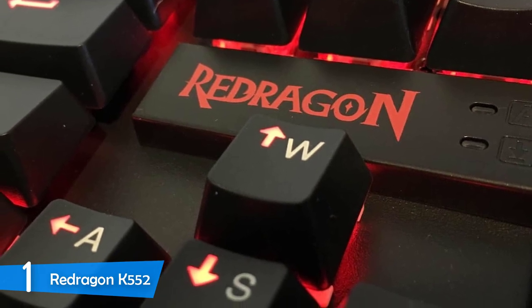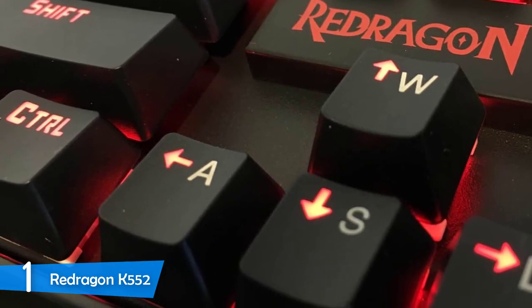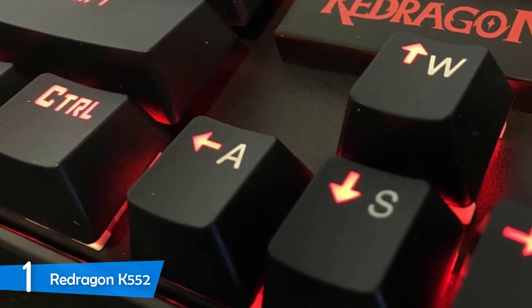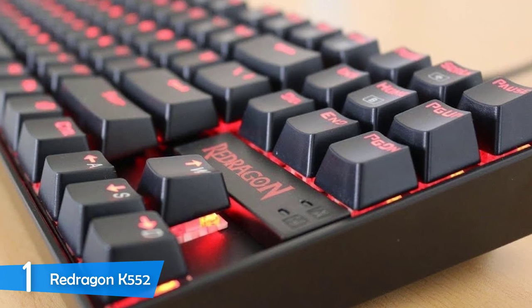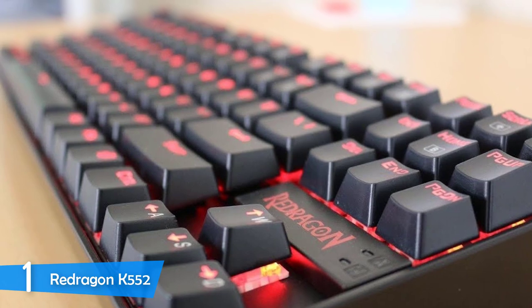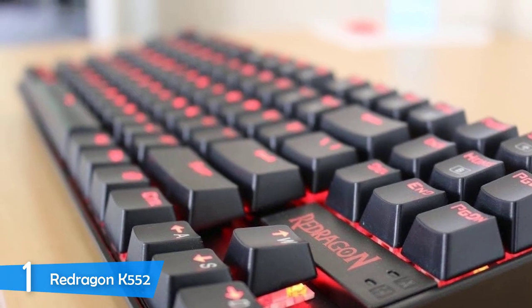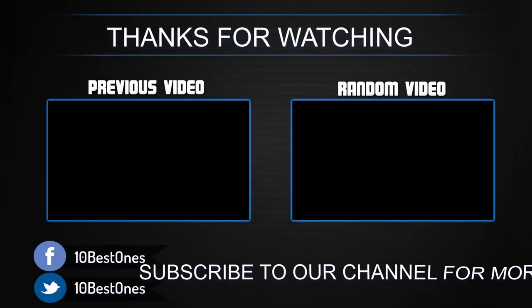In the performance department, this keyboard is pretty capable thanks to its custom mechanical keys that are rather close to the feeling and performance of Cherry MX Blue key switches, as they're very responsive and perfect for gamers and typers alike, thanks to their tactile feel and loud click sound. Considering its price, the Redragon K552 definitely has all that you desire and is worth double what its price would suggest. If you have any questions related to these products, you can leave a comment below and I'll get back to you as soon as I can.